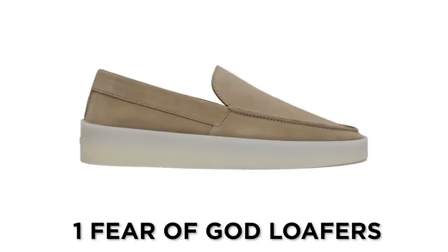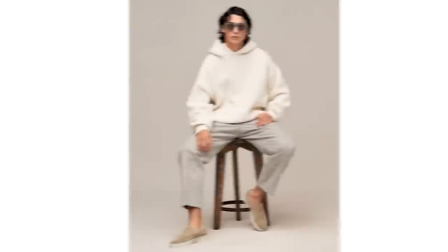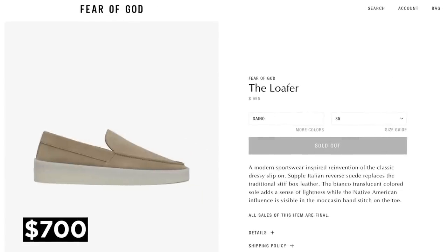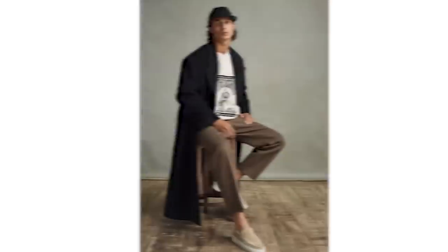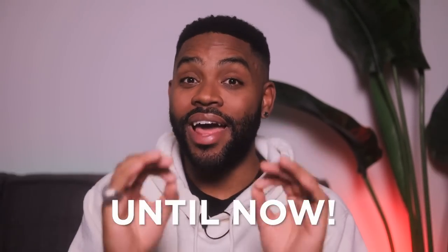Coming in at number one, we have the Fear of God loafers. Now I've been wearing these for almost three years now, and unless you caught the Essence or Farfetch'd sale for Black Friday, you're gonna pay $700 for these. And don't get me wrong, they're a great shoe. I have five pairs of them myself, and no one's been able to make anything close to the original, until now.